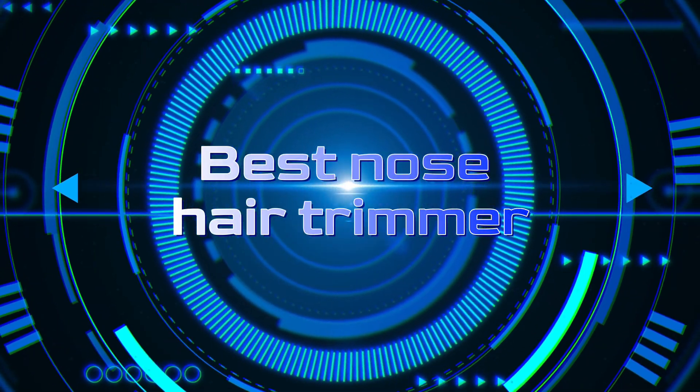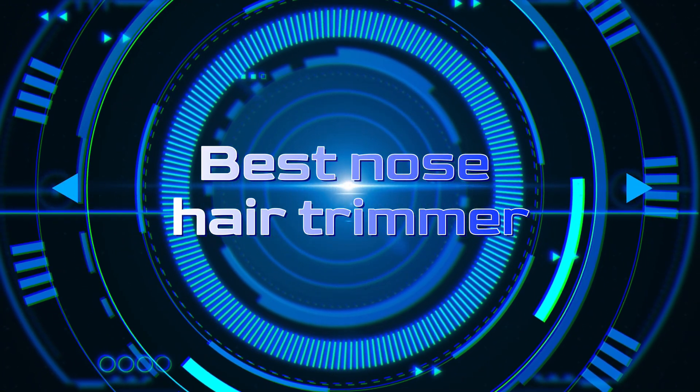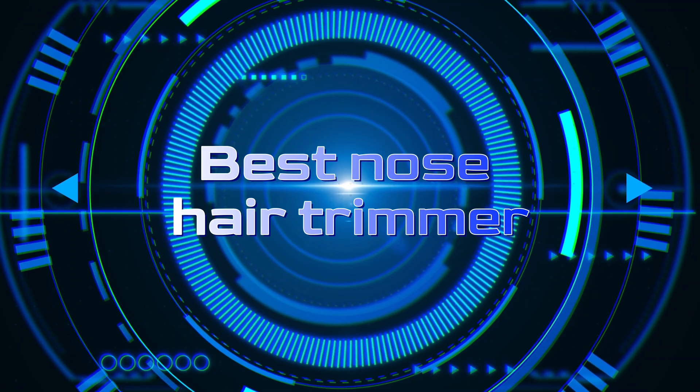Welcome back, fellow viewers, to our channel dedicated to providing you with top-notch content on a daily basis.